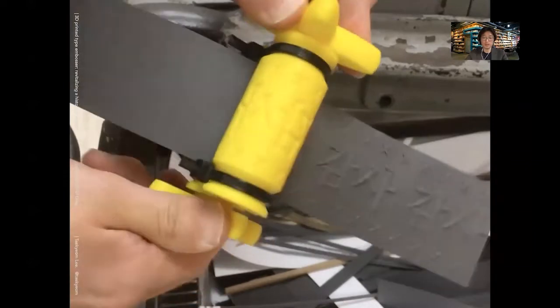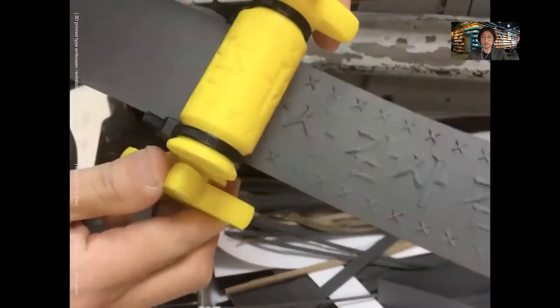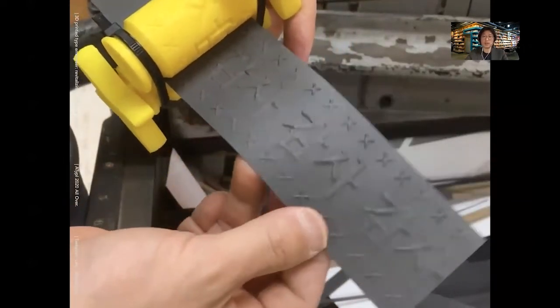They can see the process and feel the paper being pressed as they turn the handles. By the way, it's printing 'gamsa,' which means 'thanks' in Korean.